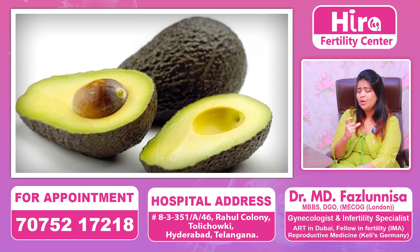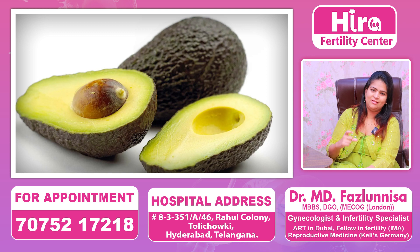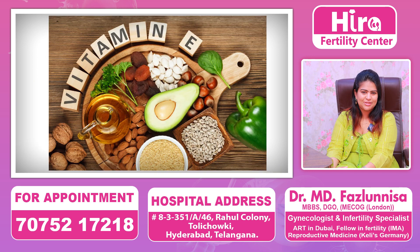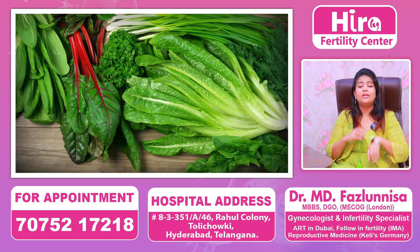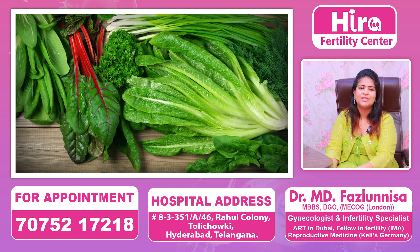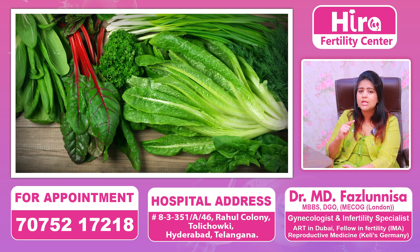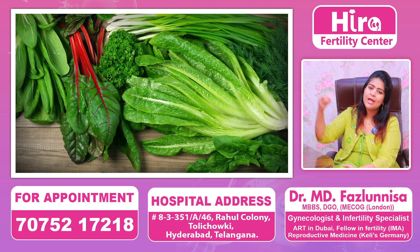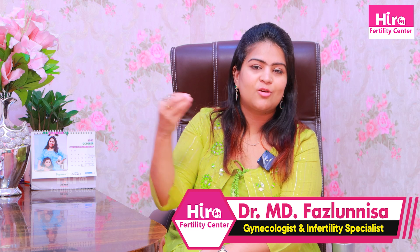Avocado contains omega-3 fatty acids and antioxidant-rich foods, so it helps in improving your lining. Vitamin E rich foods are a powerful antioxidant and will also help in increasing your lining. Green leafy vegetables will increase your iron content and hemoglobin in the body, so iron-rich foods are very important.